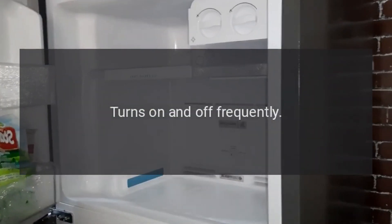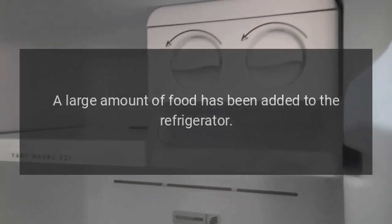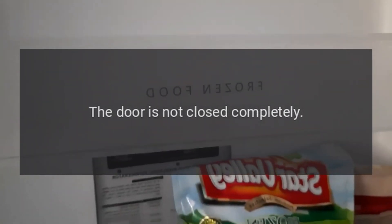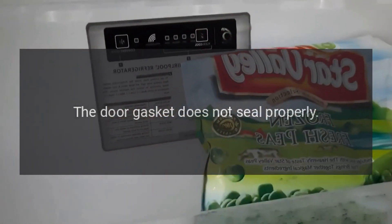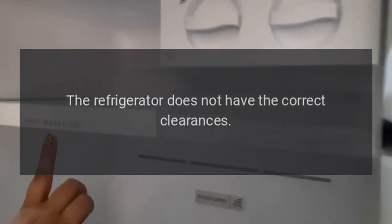Turns on and off frequently. Possible causes: the room temperature is warmer than normal; a large amount of food has been added to the refrigerator; the door is opened too often; the door is not closed completely; the temperature control is not set correctly; the door gasket does not seal properly; the refrigerator does not have the correct clearances.